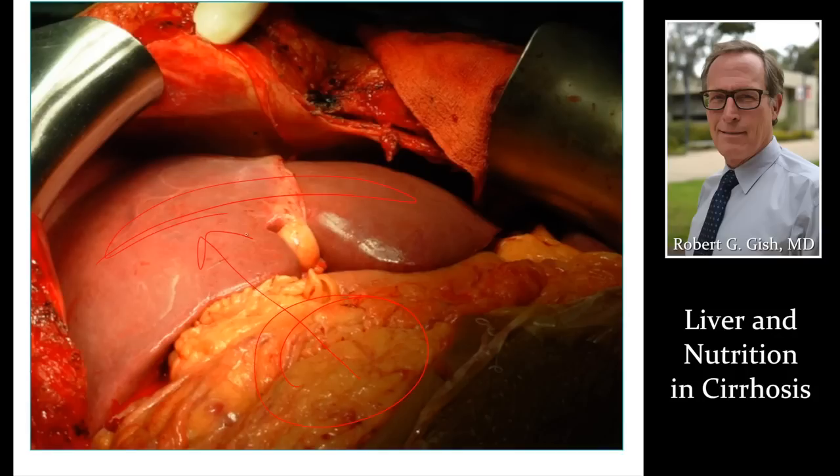Fatty liver is where a person has too much nutrition — too many calories relative to their calorie expenditure. Stay healthy. Keep your weight normal, with a body mass index of 24, a good healthy body weight. That'll keep your liver healthy and prevent some of the outcomes that cirrhosis can result in.